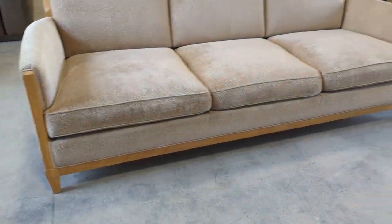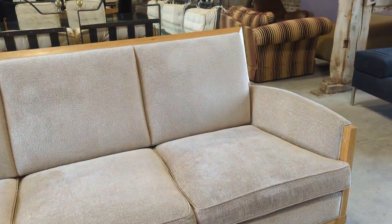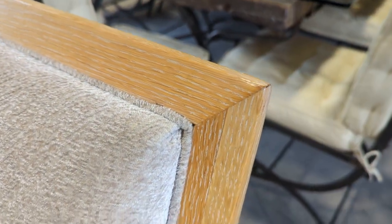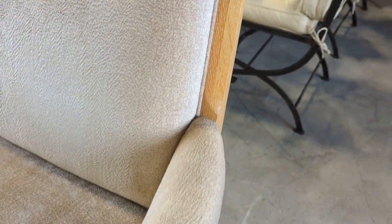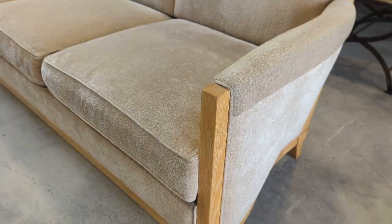Especially in such great condition — we would describe this as excellent. There are no rips, no tears, no major marks or stains, no nasty gouges out of the wood, and it's unbelievably comfortable as well.